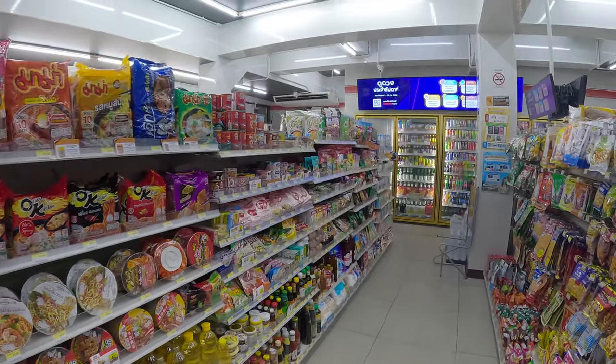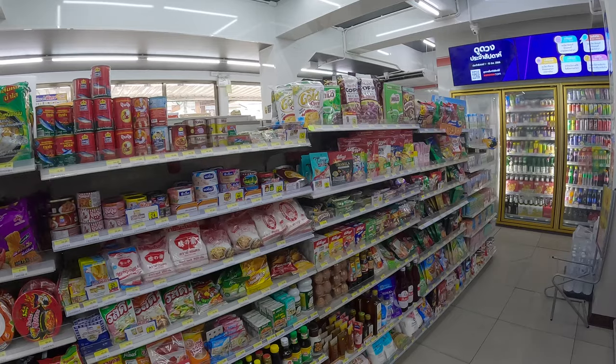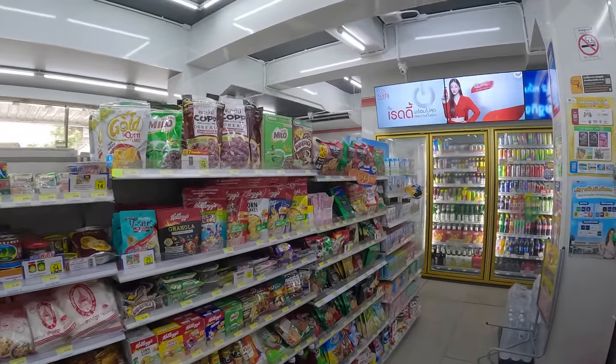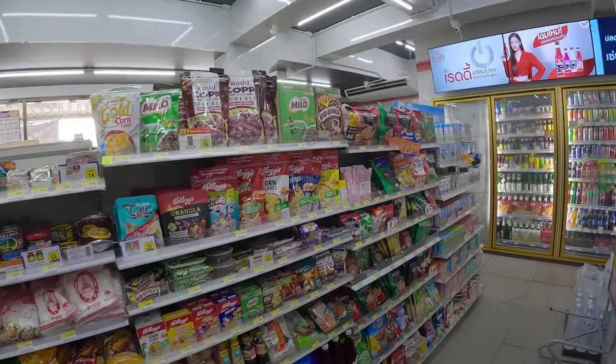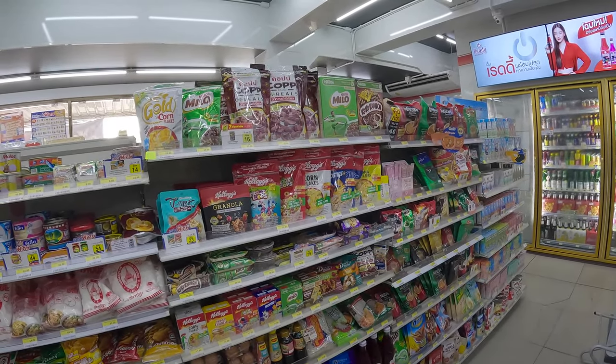Let's now explore the dry groceries alley with the noodles, canned goods, and breakfast items. Breakfast is packed in single-use packs, as we are in a tourist city.